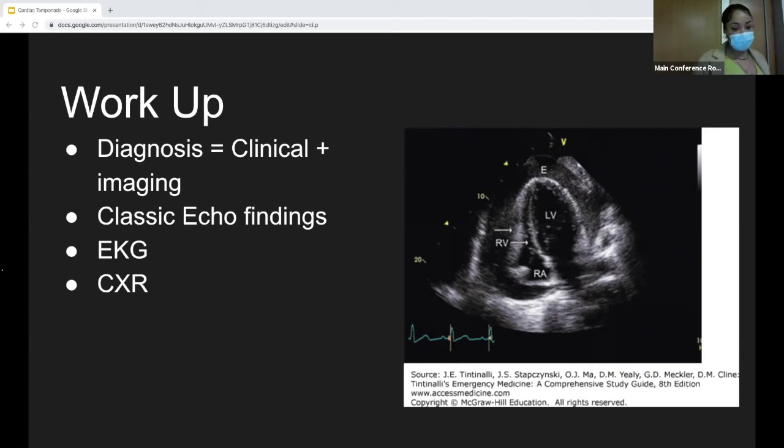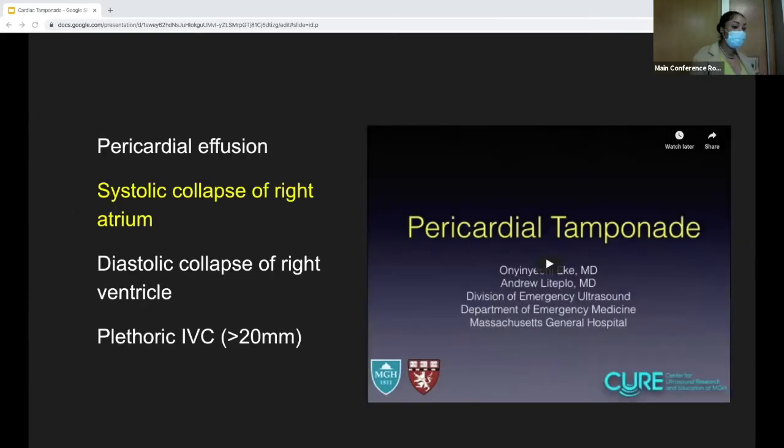As you see in this picture on the right, you can see an effusion and what looks like right ventricular collapse. A pericardial effusion is one finding you would see on ultrasound. The other findings we're looking at include systolic collapse of the right atrium, diastolic collapse of the right ventricle, and an enlarged IVC. There are other techniques via bedside ultrasound to identify cardiac tamponade, often used by more advanced practitioners, but these are the ones to be aware of.